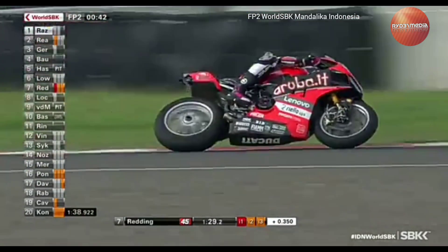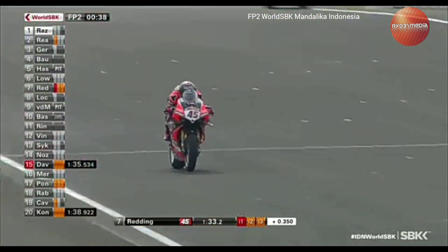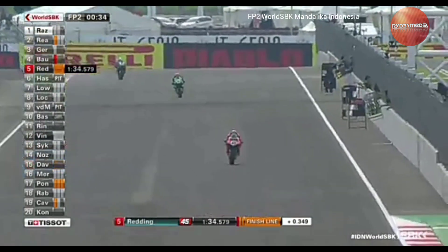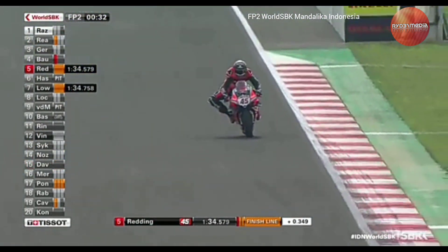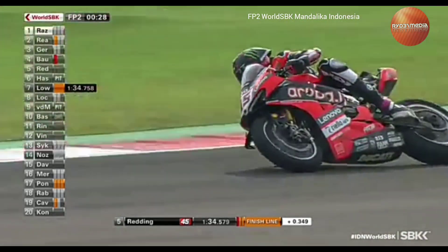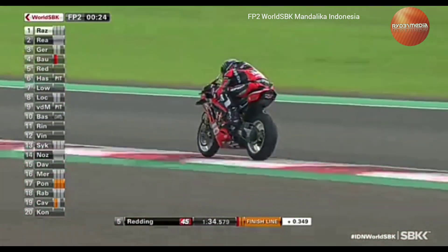Redding is at the moment the only rider on the move as far as the frontrunners are concerned. Chaz Davies has just made up a couple of positions, but only into P15, so it worked for him to some degree over the course of this weekend. Redding crosses the line to go P5, splitting Bautista and Haslam in the pecking order — a time of 1:34.579.